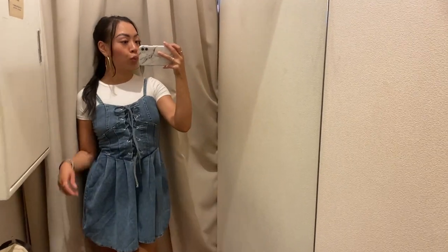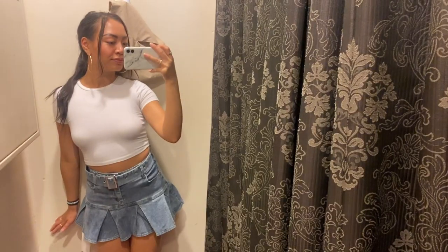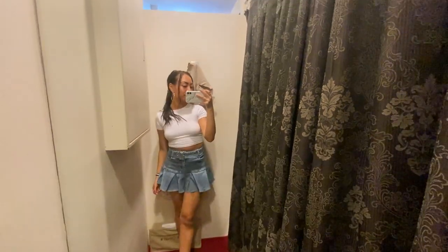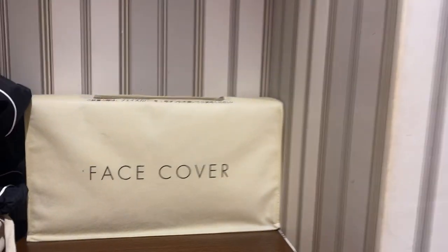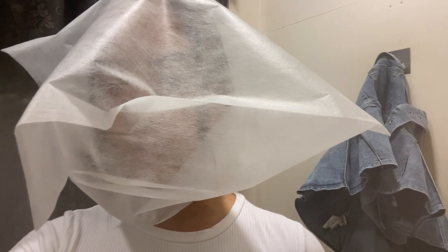We hit up a couple other stores, and as you can see I have a huge denim obsession right now. I loved the skirt the most — I almost got her, I'm still thinking about her, so let me know in the comments what you think. If you're wondering how they keep their stuff clean and makeup free, they literally give you a baggie to go over your head.